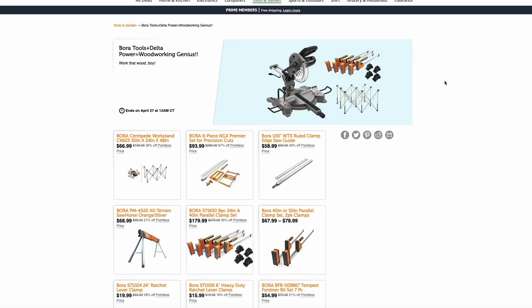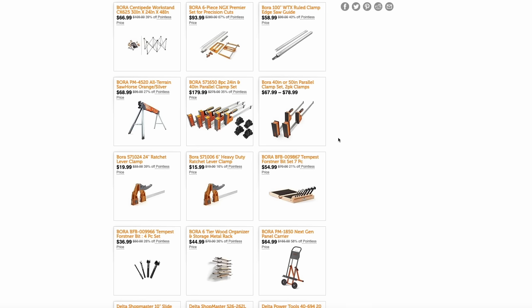My first deals are over on Woot — that is Amazon's outlet store. If you're a Prime member, you get free shipping on that site; if not, it's around $5 for shipping. They're having a huge sale on Bora tools and Delta Power tools. They have those Bora clamps, which are really top-notch, at a great discount — about 35% to 39% off.